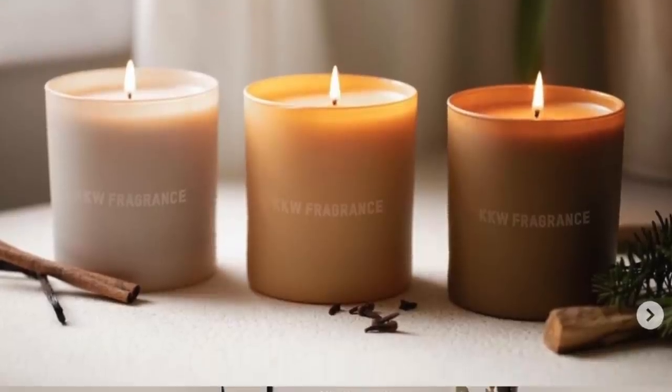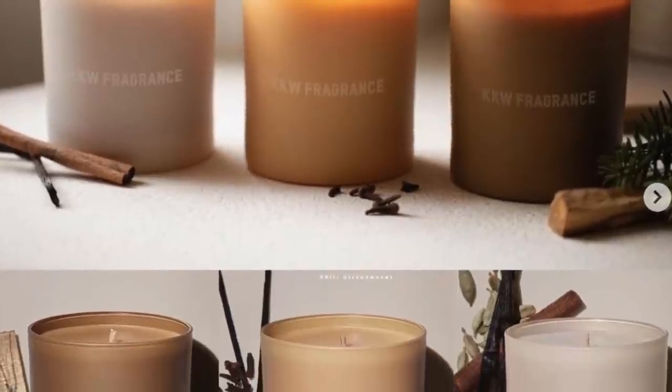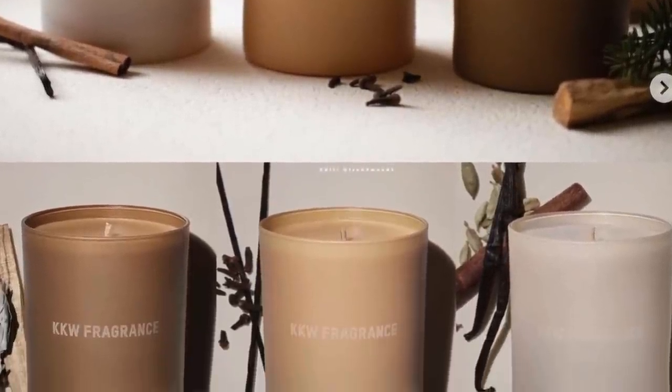There are holiday candles from Kim Kardashian West Fragrance. Not going to buy anything from the Kardashians, so we're moving on.